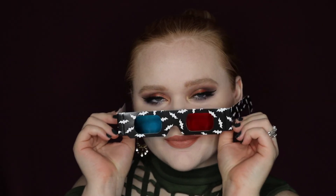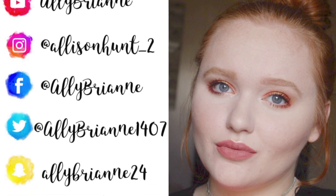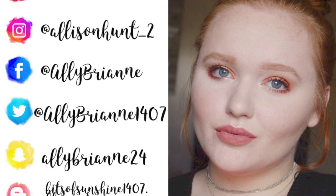That pretty much wraps up this video. Let me know what you guys think of this makeup look down in the comments and if you're going to try to get your hands on this collection or not. I think it is super cute, I'm excited to keep playing with it, and I might even use it for Halloween. Thank you guys so much for watching and I will see you in my next video.